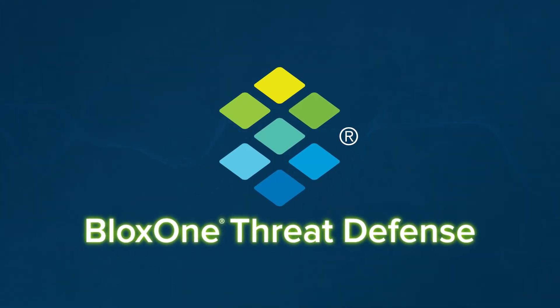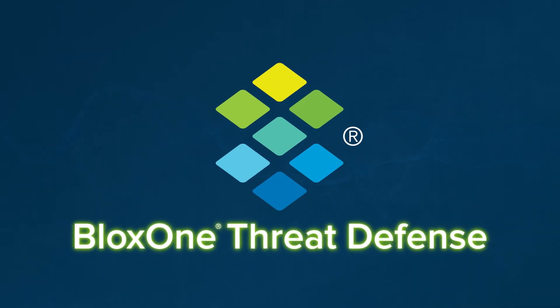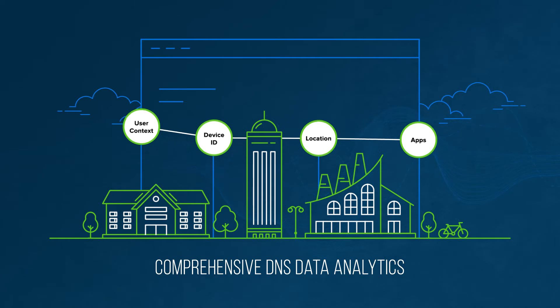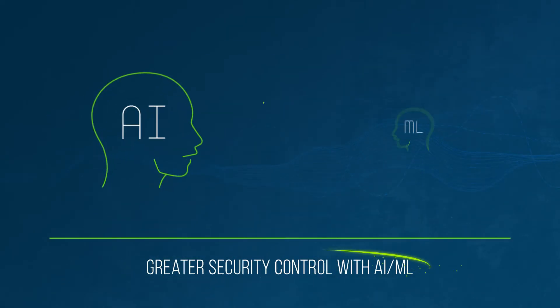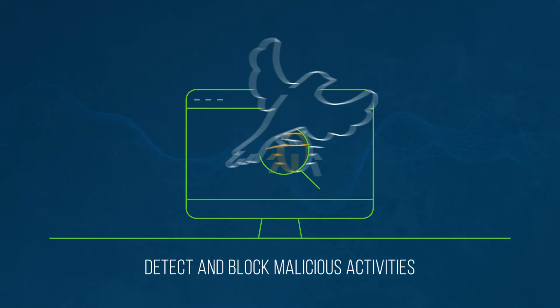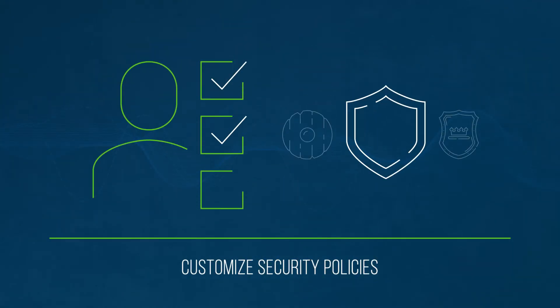BloxOne Threat Defense delivers a level of visibility you can't find anywhere else, with deep, comprehensive DNS data analytics for every device on your network. It also gives you greater security control, using AI and machine learning to detect and block malicious activities and customize security policies.